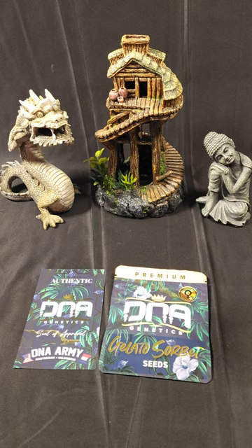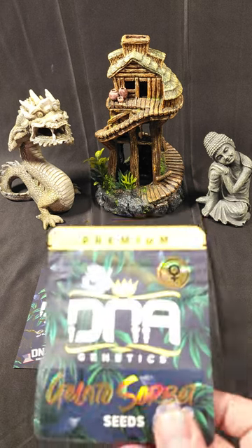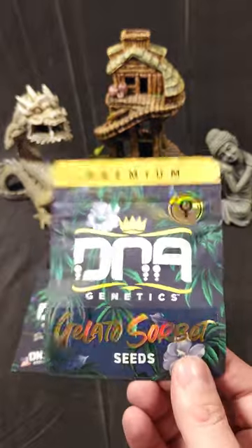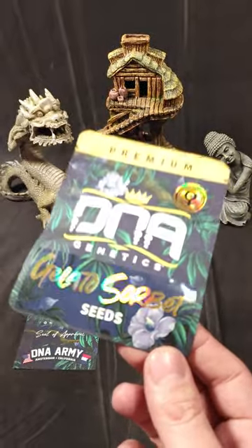What's up? Today we are popping seeds. This is Gelato Sorbet from DNA Genetics. Gelato Sorbet is a cross between Gelato 33 and Sorbet.